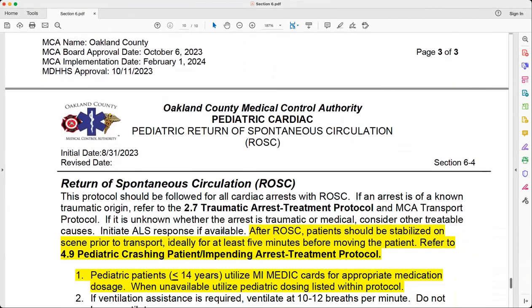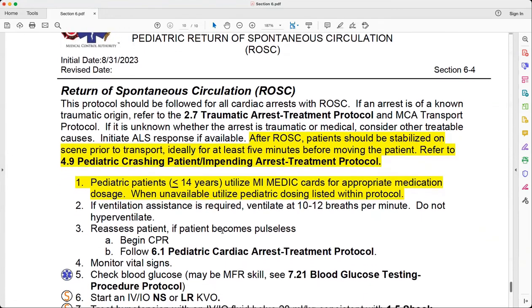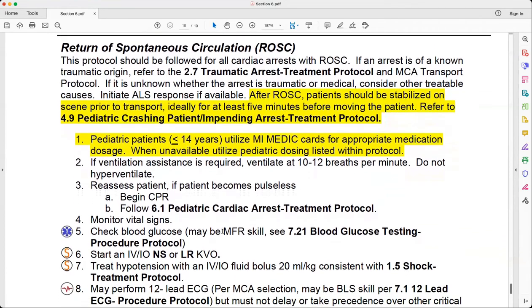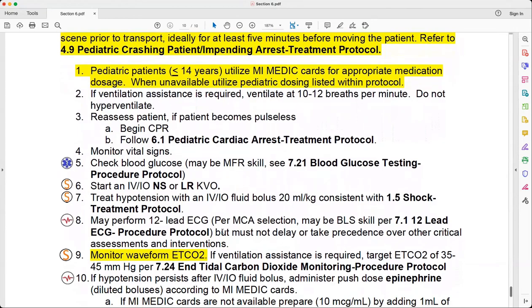The last protocol in this section is Protocol 6.4, Return of Spontaneous Circulation. This section used to be three protocols; we've added a whole extra one — but it isn't really a new protocol. What we've done is moved ROSC for pediatric patients from Section 1 to Section 6. The significant new element is a reference to Protocol 4.9, the Pediatric Crashing Patient Impending Arrest Treatment Protocol, which is completely new. There is also an adult version of that protocol, so please make sure you're familiar with it. As usual, there's reference to the Mimetic Cards for patients less than or equal to 14 years of age.